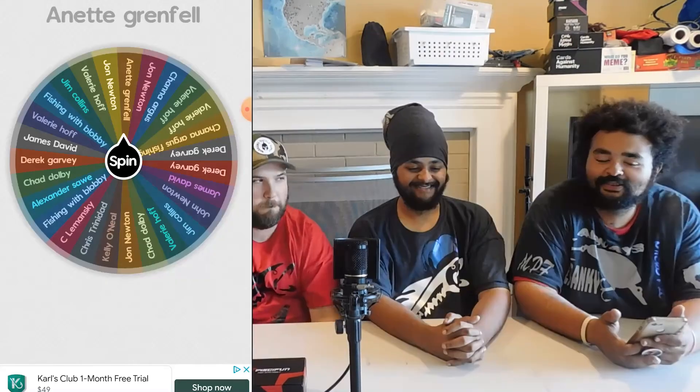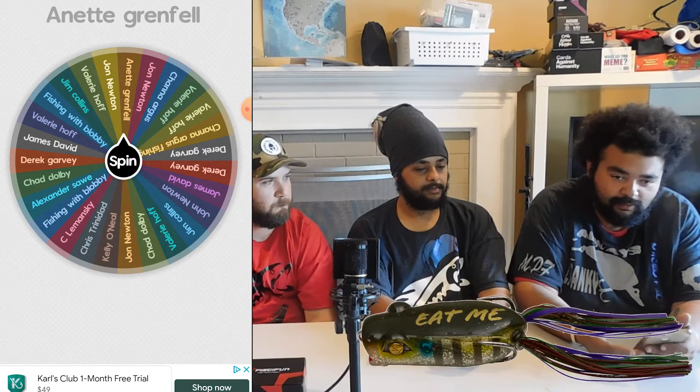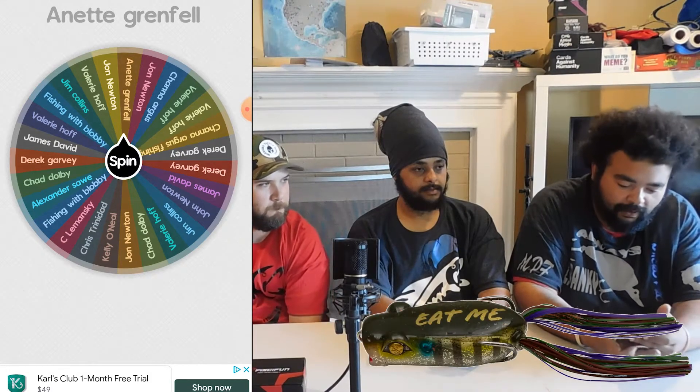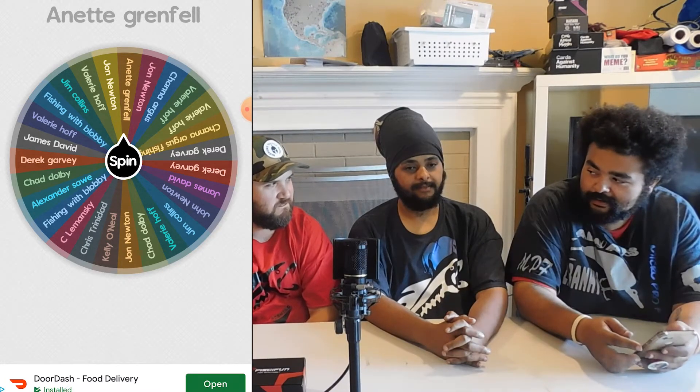Amy, congratulations. My two lures — one of them is the Googan Squad Filthy Poppin' Frog in the Ghost Gill color and the Blue Gill color.